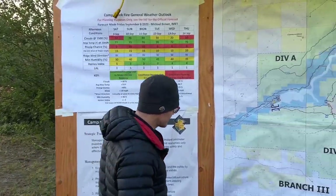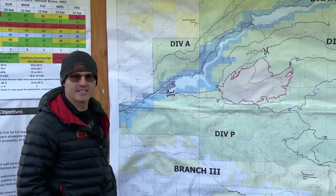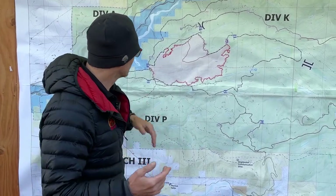Today, we're 26% contained and we've got 1,940 acres. It's sunny and it's dry. Our weather stations last night said we didn't get a lot of high humidity, so we're expecting a little bit more dry air today, which is good for us because it'll help us accomplish some of the tasks that we want to do.